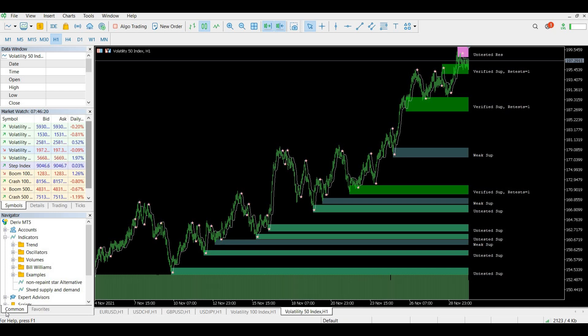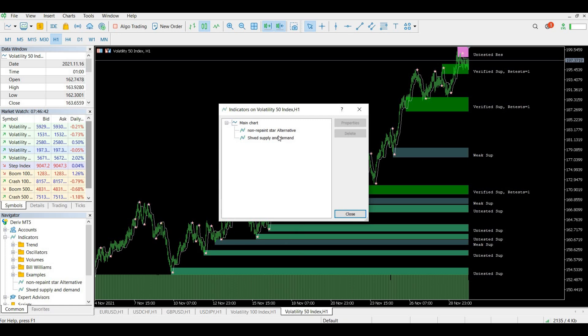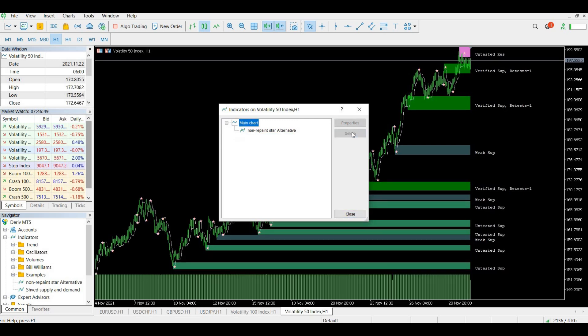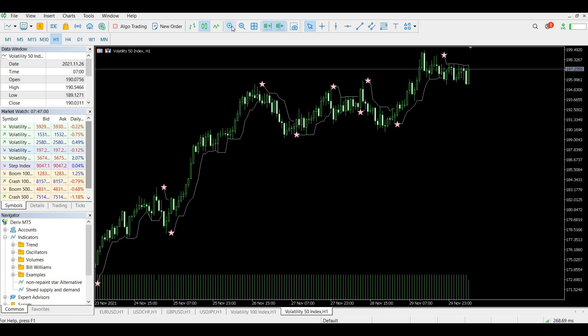Today we're speaking about how to use the system effectively. The first thing is how NOT to use the system: you don't just want to take every single signal you receive from the star. In the review yesterday I explained that this indicator does repaint in its own way — or it gives you late signals, and that's why it claims it does not repaint. Please watch that review to understand what I mean.